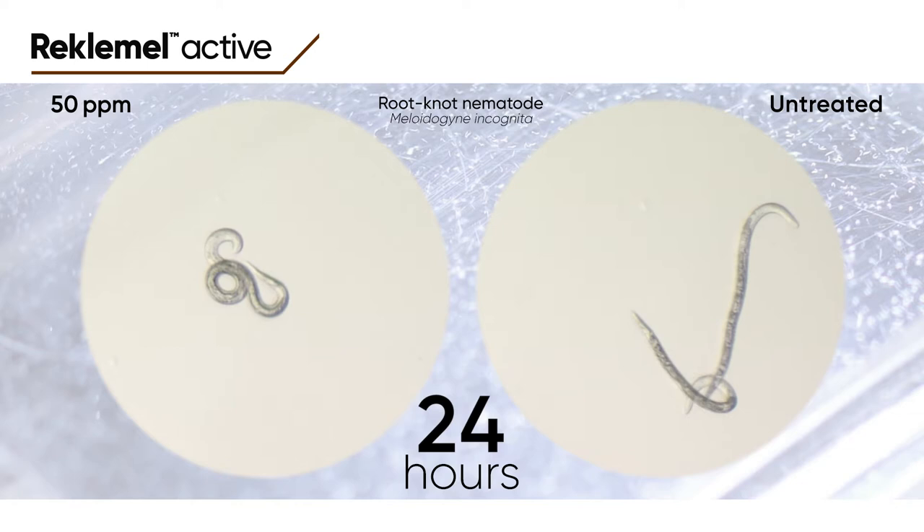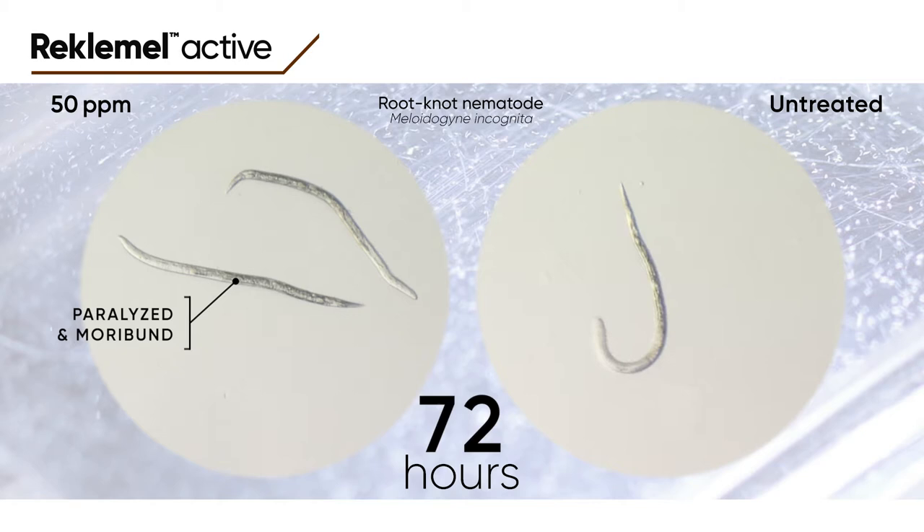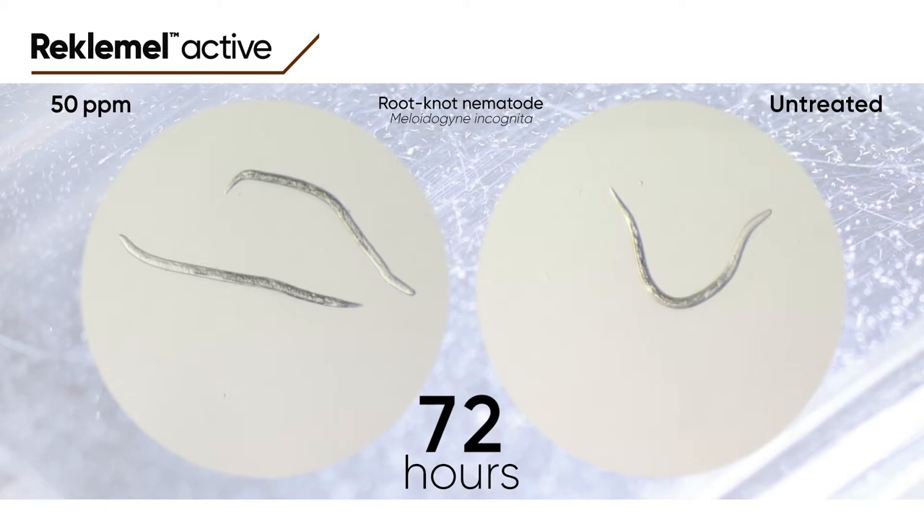By 72 hours of exposure to Reclamel, root knot nematodes are severely affected, paralysed and already moribund, displaying abnormal body postures such as zigzag shapes. They will not recover, even if transferred out of the Reclamel solution into fresh water. They will die within a few days, demonstrating that Reclamel is a true nematocide.